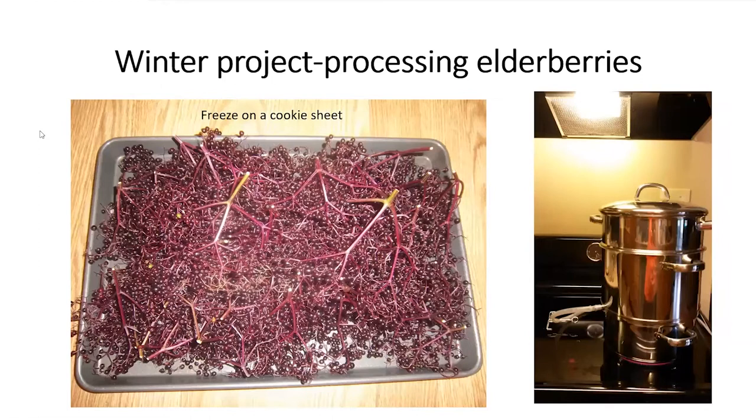Here's a cookie sheet where I've spread out the berries — still a bit of a tangle, but better than just throwing them in a bag. On the right side you can see a three-pot steam juicer. The bottom part holds the boiling water, the middle section catches the juice, and the top part is a colander where you put all your berries. The steam goes up through the pans, creates the juice, which collects in the middle pan and comes out through a tube with a clamp to control flow.